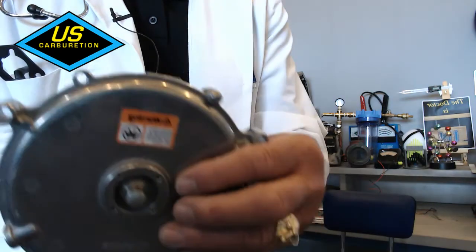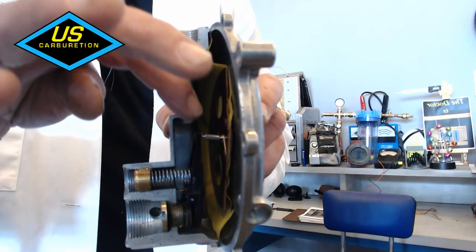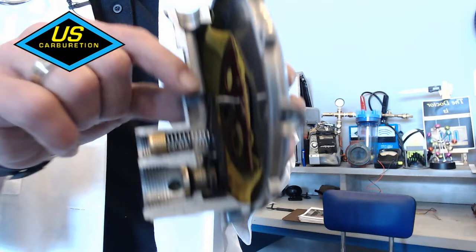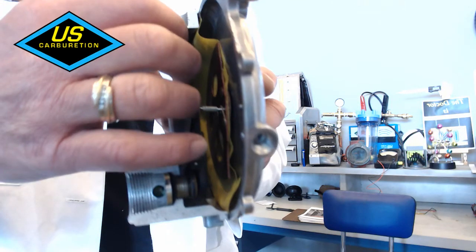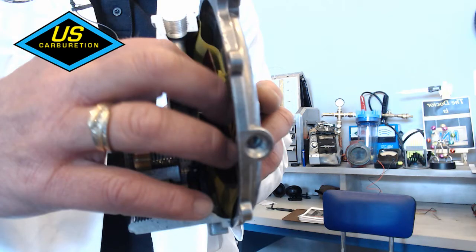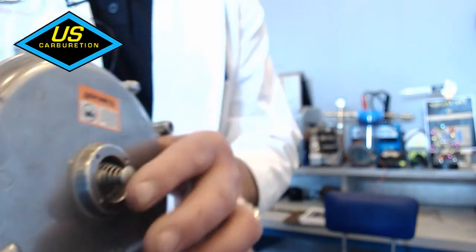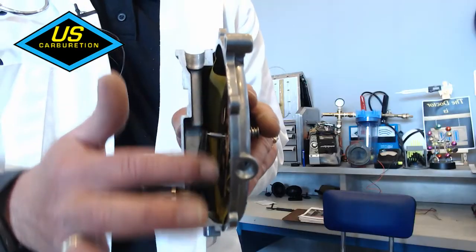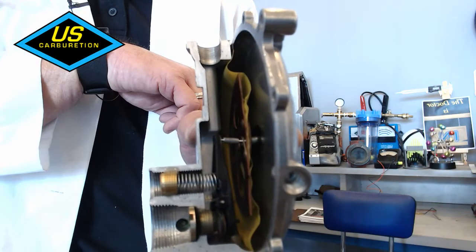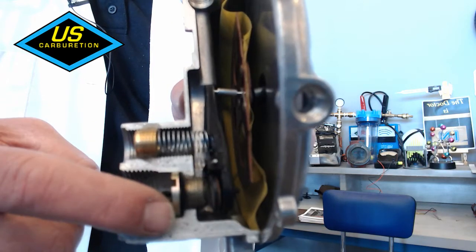The problem customers were having: when you prime the regulator, here's the primer button on the back. What happens is when negative pressure from the carburetor goes into this chamber, the pressure inside this chamber is reduced — it causes this area to be lower in pressure than the atmospheric side of the diaphragm. The atmosphere on the opposite side presses in, just like pressing the primer. So you can almost think of the primer as acting like atmospheric pressure.